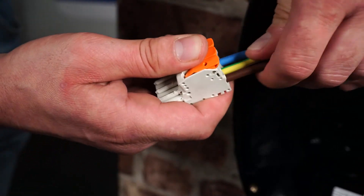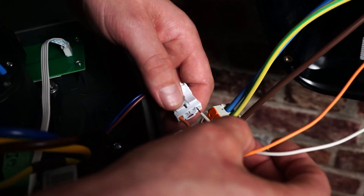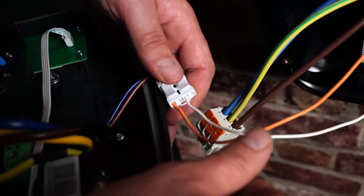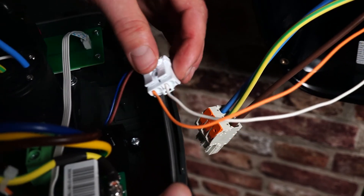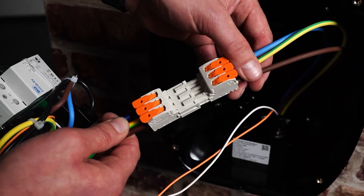If you're not installing dynamic load management, please continue to the next step. If you are installing dynamic load management, terminate the two cables into the connection terminals, then mount the incoming and outgoing power connectors into the enclosure.